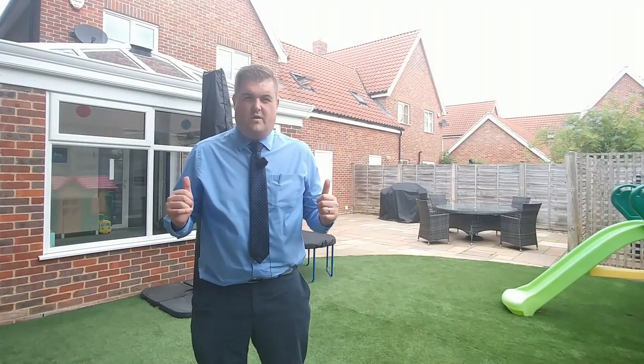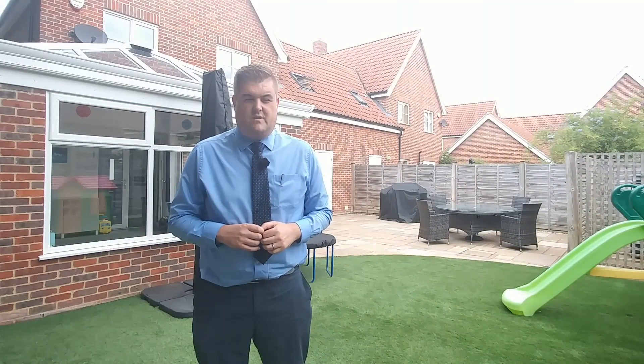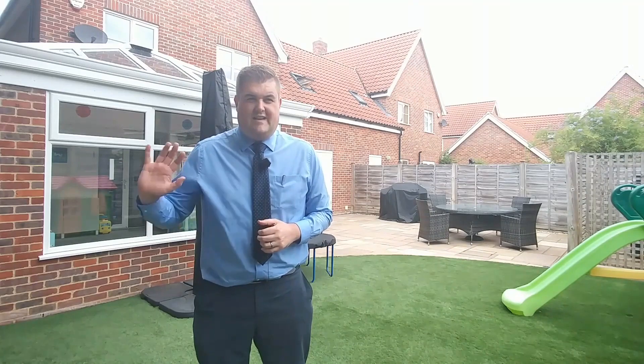Great position within the village, wonderful house. I think you're going to love this one. Give us a shout on 01284 767121. We'd love to see you here in Barningham really, really soon. See you later, have a great day.